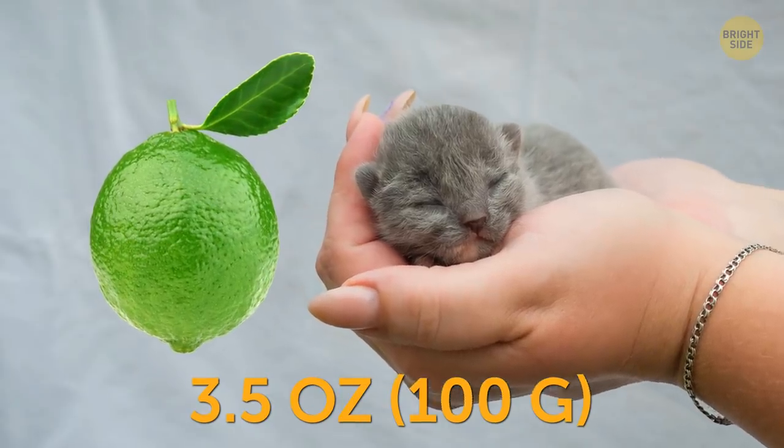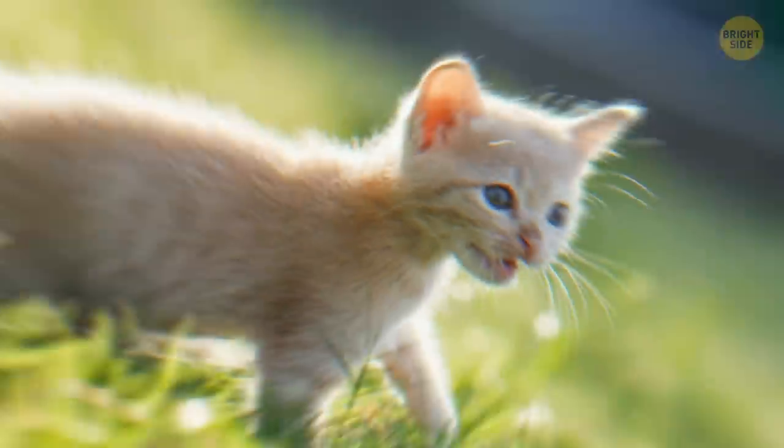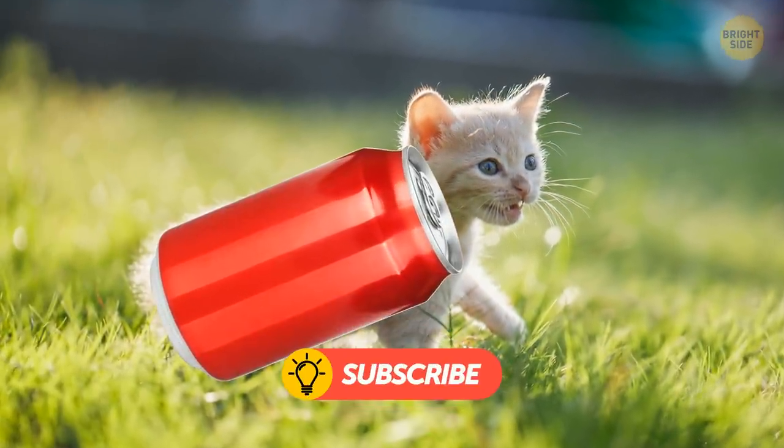A Newborn Kitten. It weighs as little as a small lime and would easily fit into your palm. A newborn kitten's head is the size of a bottle cap. One month later, a kitten is already as big as a soda can.